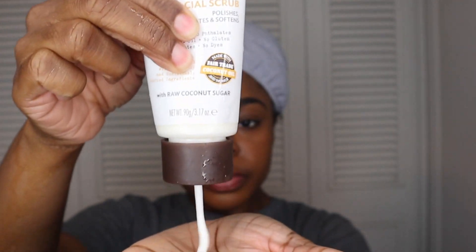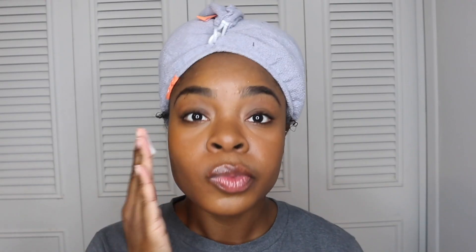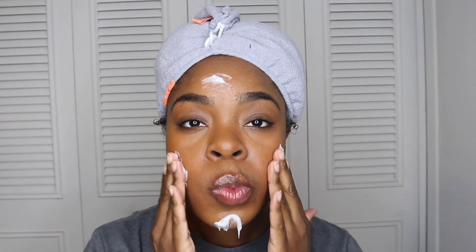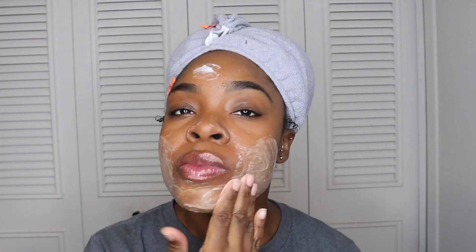The first thing I'm using is the Coconut Sugar Facial Scrub, which polishes, exfoliates, and softens the skin. It has no parabens, no mineral oils, no gluten, sulfates, or dyes. The raw sugar naturally exfoliates and polishes, the extra virgin coconut oil keeps the skin hydrated, and the chamomile flower ingredient softens and calms the skin.